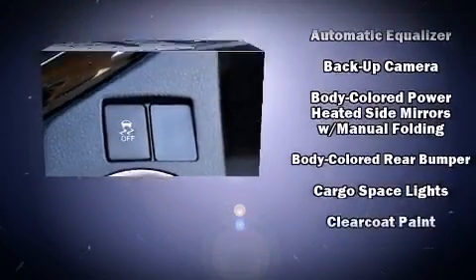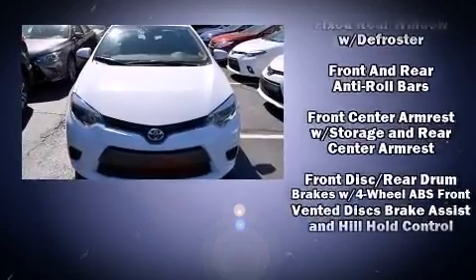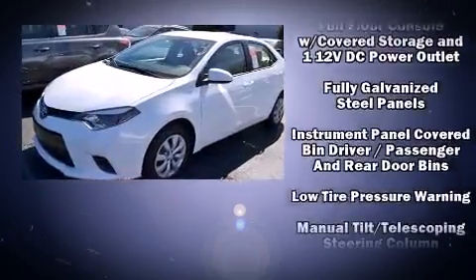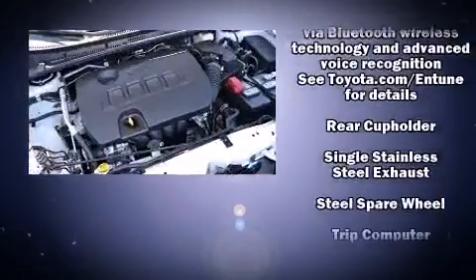Toyota also prioritized safety and security by including dual front-impact airbags with occupant-sensing airbag, front-side impact airbags, traction control, brake assist, a panic alarm, and ABS brakes. For added security, Dynamic Stability Control supplements the drivetrain.